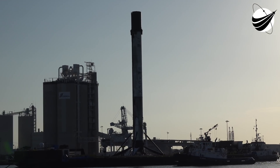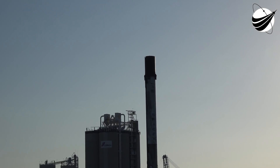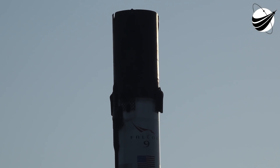You've heard the call out for stage one's entry burn. You can see two of the titanium grid fins illuminated by the burn from the three Merlin 1D engines. Stage one entry burn shutdown.